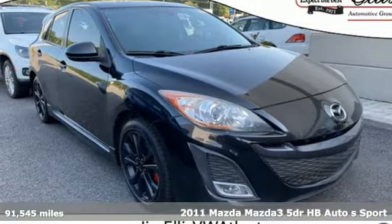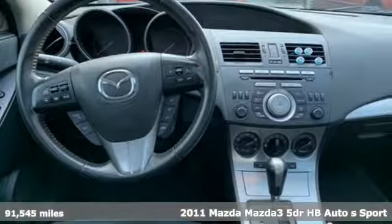Here's a 2011 Mazda 3. Engaging, exhilarating, the Mazda 3 exceeds expectations every day, every drive.